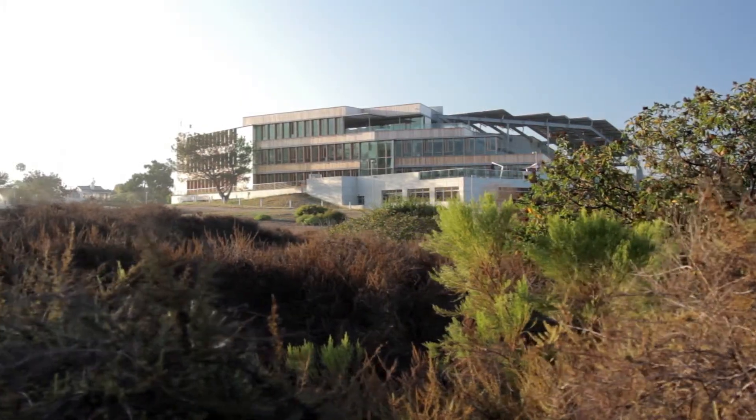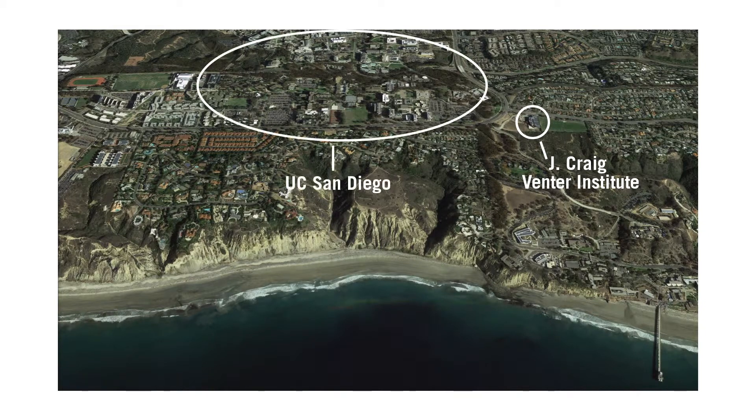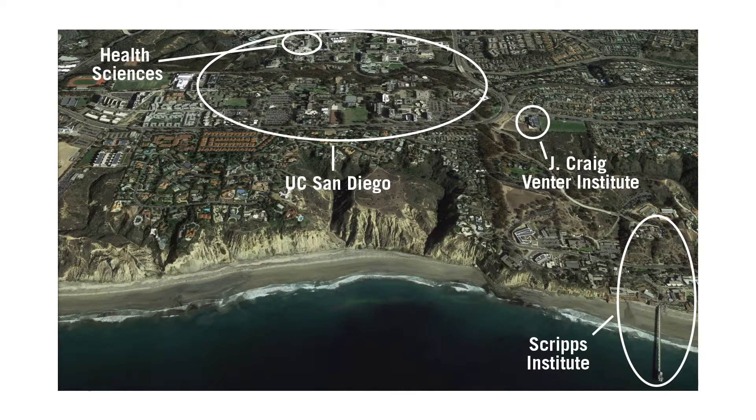The location was given to us. We were thrilled when we first walked the site, but the actual site was the result of negotiations between the Venter Institute and the University of California San Diego, who had set it aside for university-affiliated research institutes. We wanted to be right on the campus of UCSD because of the opportunities of collaborating with scientists in the health sciences and down at the Scripps Institution of Oceanography, who do the same sort of environmental microbiology research that we do.